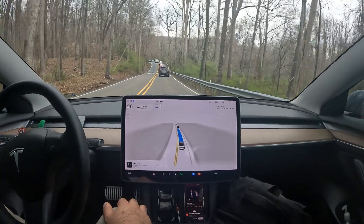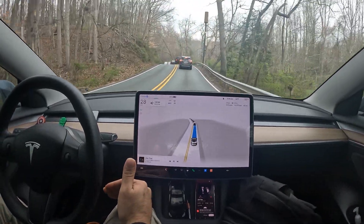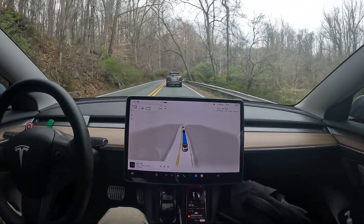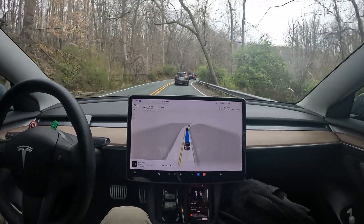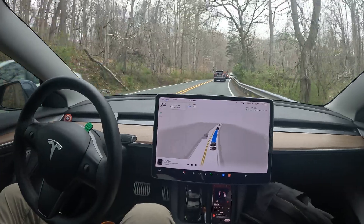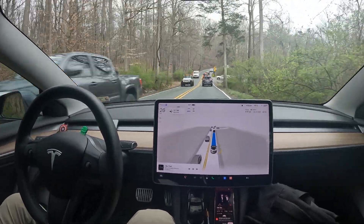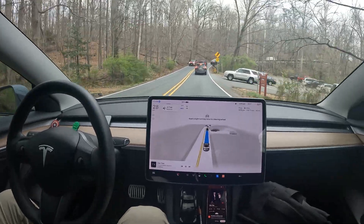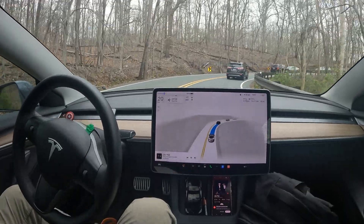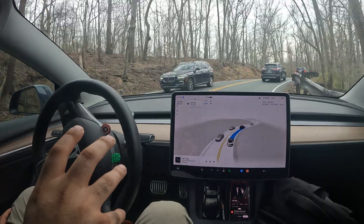I'm going to do some side-by-side comparison videos to show how this stacks up to the previous version. I have videos dating back to version 10.69, 10.2, 11.4, 11.49, and now 12.3. This is one of my typical routes, and right here is one of the sharpest turns on the route.